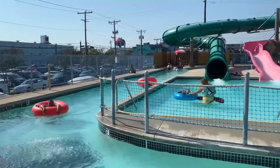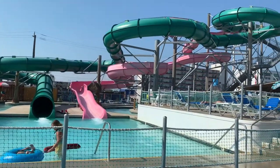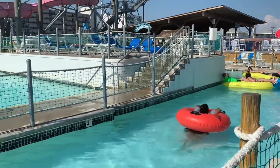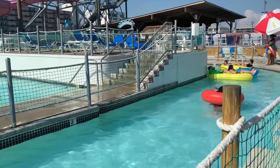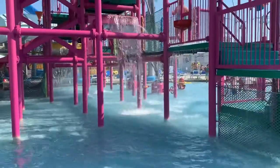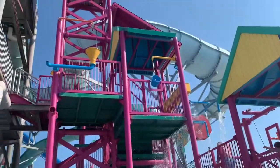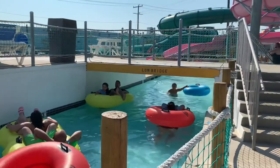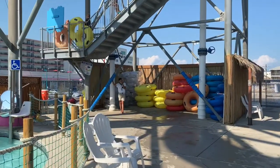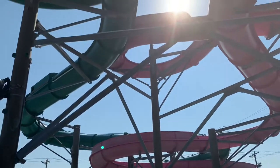As you can see, the lazy river goes around a couple of slides, and there are two tube slides — a pink slide and a green slide. These tube slides were really awesome. I liked the green one a little better; it was a bit faster. You could do single or double tubes on those slides.